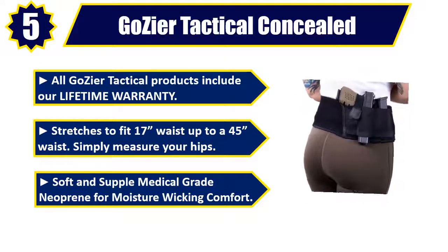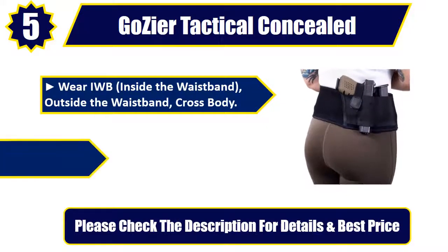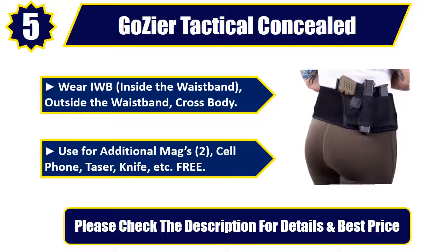Special medical grade neoprene for moisture wicking comfort. Wear IWB (inside the waistband), outside the waistband, or cross body. Use for additional mags, cell phone, taser, knife, etc. Please check the description for details and best price.